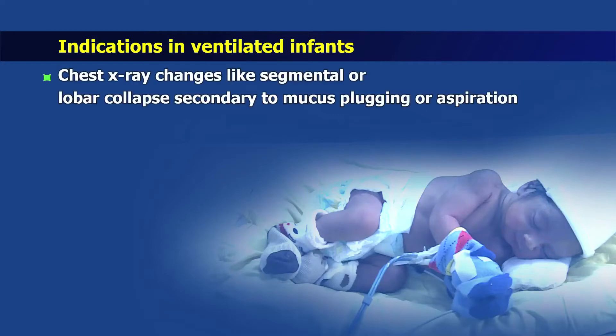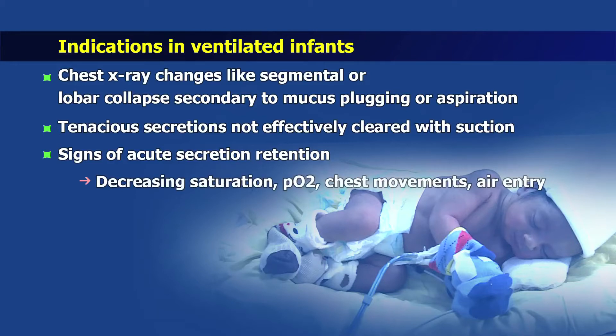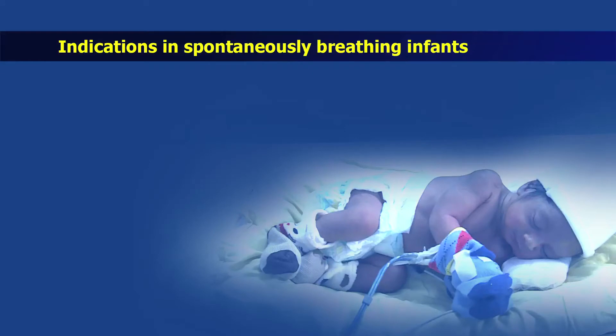Now let us understand the indications of chest physiotherapy in ventilated babies. Chest physiotherapy should be considered in ventilated infants if there are changes in chest x-ray like segmental or lobar collapse secondary to mucus plugging or aspiration, if the infant is having tenacious secretions which are not effectively cleared with suction, or if there are signs of acute secretion retention like decreased saturation, decreased PO2, decreased chest movements or air entry, or if there is increased PCO2 or airway resistance.